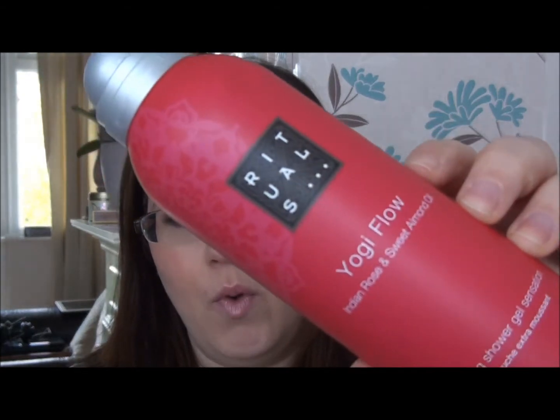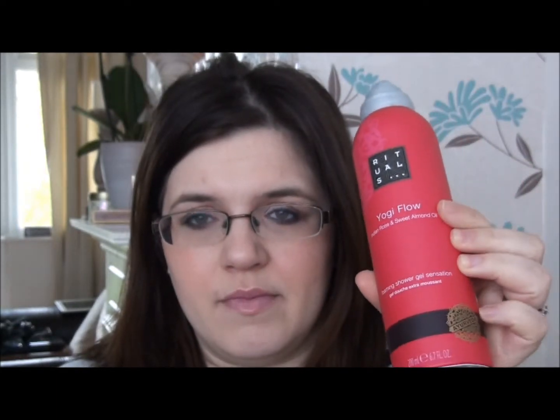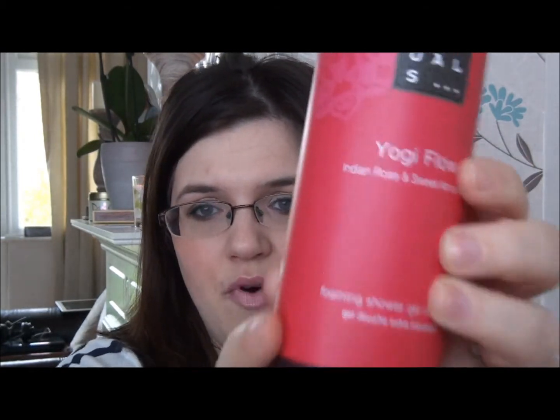It's called the Rituals Indian Rose and Sweet Almond Oil Foaming Shower Gel Sensation — a bit of a mouthful! I have actually repurchased this along with another scent, the Mandarin and Mint one which comes in a red can. This one is a bright fuchsia pink. It's 200ml and I've just finished it coming up to mid-April, so it lasts a really good long time. It is described as a foaming shower gel.